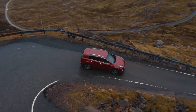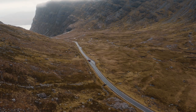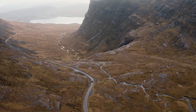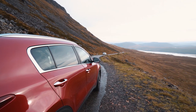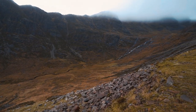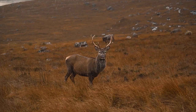Number 2: the Bealach na Bà Pass — the famous winding single-track mountain pass that strikes fear into the most confident of drivers. Actually, this place isn't that scary; if you're patient and keep your eyes on the road you'll get amazing views no matter which way you do the pass, and you might even spot some deer along the way. This is the North Coast 500's ultimate road. Let me know in the comments — have you driven over this road? Are you brave enough?